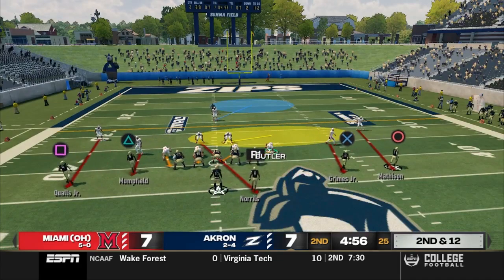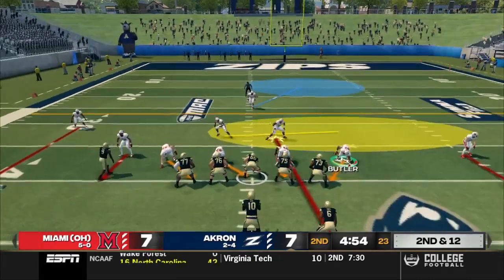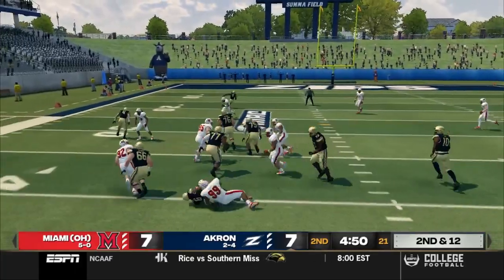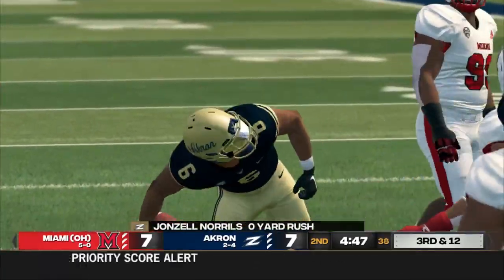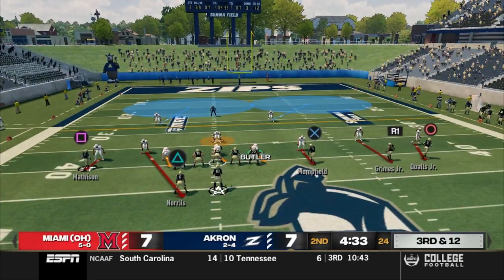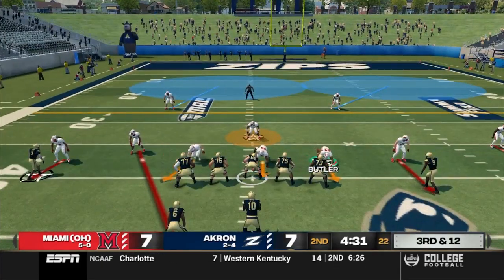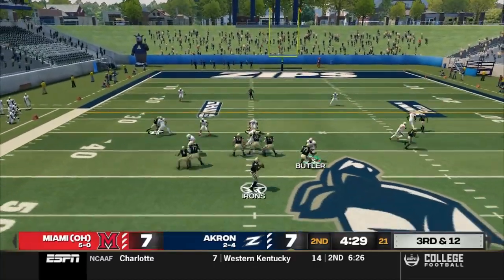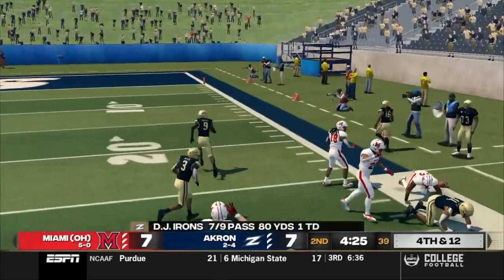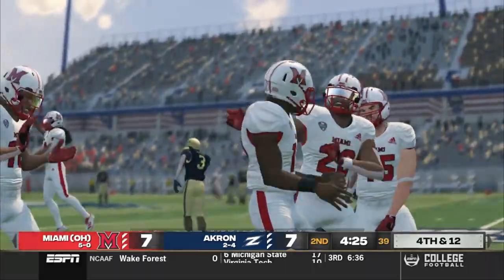Second and 12 — Irons goes four wide in the gun, hands it off to Norrells again, but great penetration from the interior line and Collier is there to make the play. Third and 12 — the crowd is getting into it. Four wide, trips right — Irons drops back, lobs it up to the outside, but the ball gets dropped. Fourth down. Miami catches a break right there.